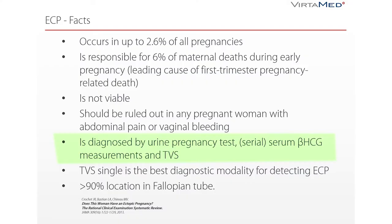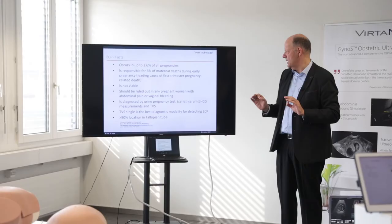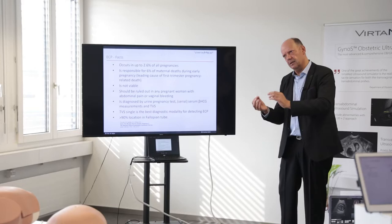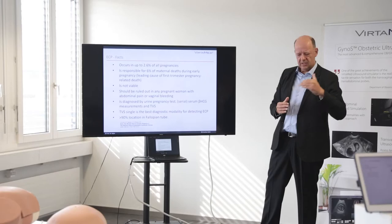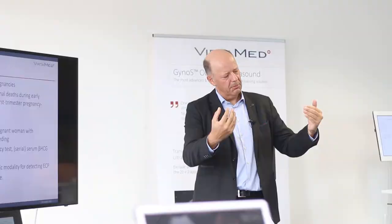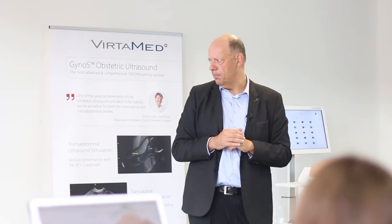Very importantly, all women with a positive urine pregnancy test are under suspicion of carrying an ectopic pregnancy until it is proved that they are pregnant at the right place in the cavity and that there is no danger. Serial pregnancy hormone level measurements every 48 hours are used because some values correspond to an expected morphological representation — they should match. If they don't, we have a risk factor for an ectopic pregnancy.